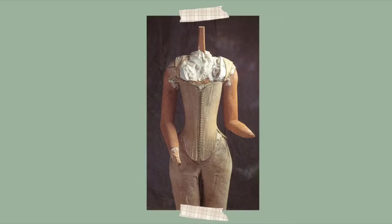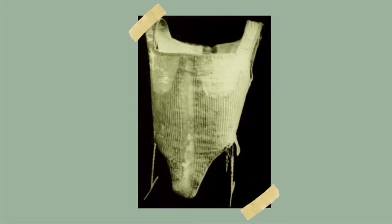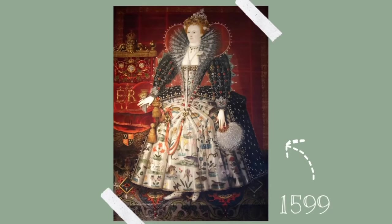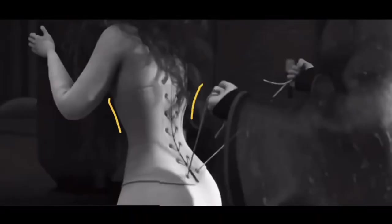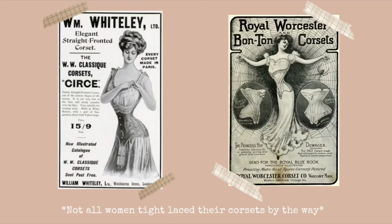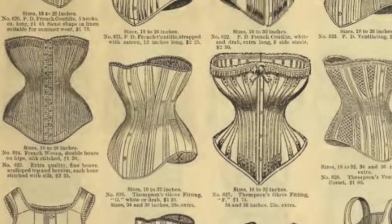In a couple of scenes, Merida can be seen wearing a corset. But corsets, or stays, didn't come into fashion until the Elizabethan era in the 1500s. Also, the corset that Merida wears seems to be that of a tight-laced hourglass corset that was fashionable in the Victorian era — almost 800 years later.